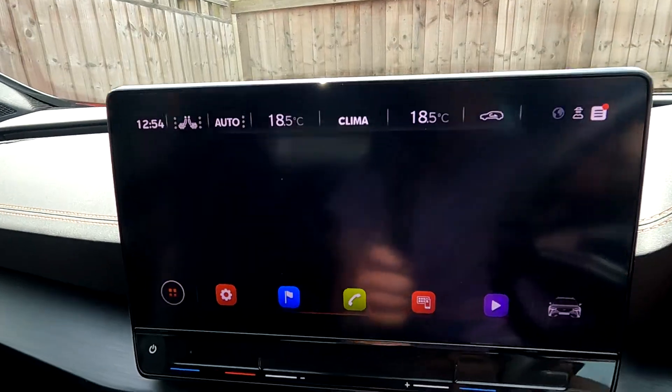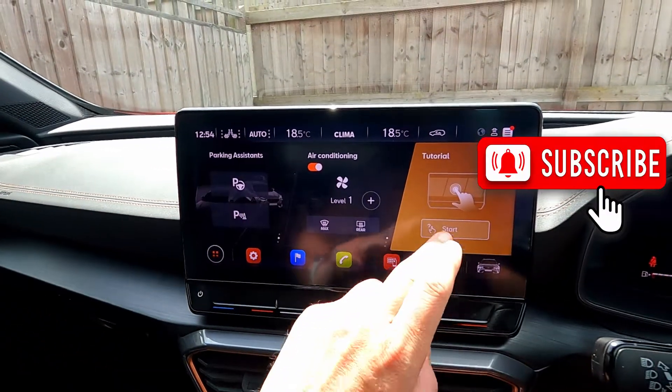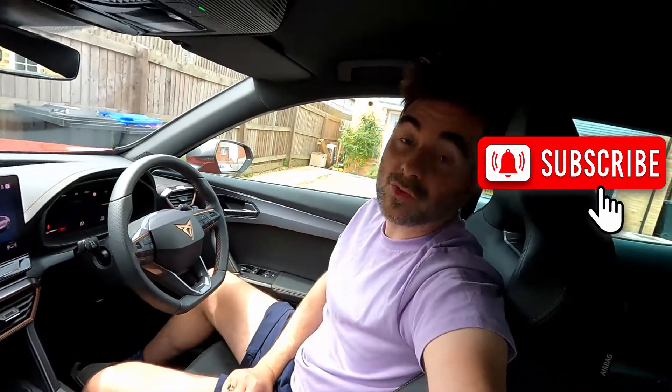And then there are more settings you can explore from there. That is a quick rundown and overview of the Cupra Formentor 12-inch infotainment screen. Thanks very much — I will see you on the next one.